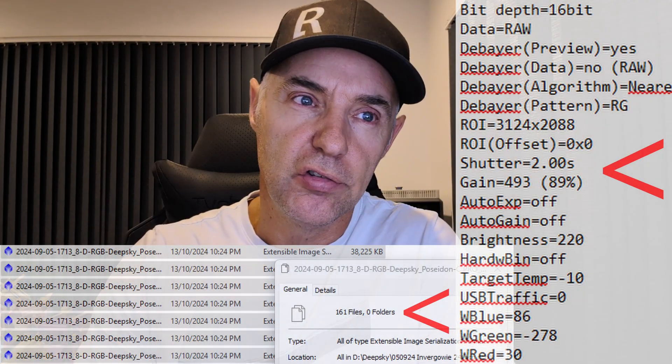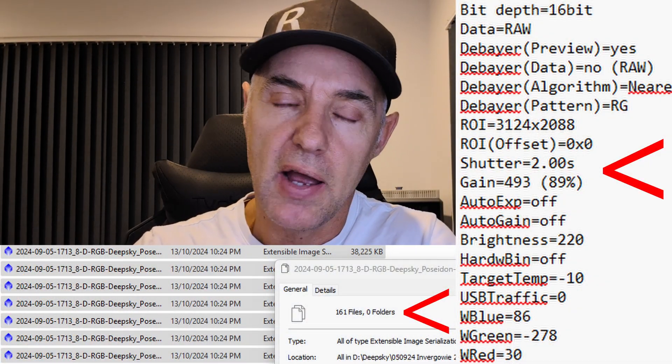Okay guys, here we are — next one in the sequence is the Helix Nebula. 24-inch dob, B1/B2 skies up near Armadale. Ended up being about five and a half minutes of light hitting the sensor. We used two-second subs at 89% gain. In this video I've also included what I remember it looking like through the eyepiece, which is an 18mm 82-degree Explore Scientific eyepiece — a nice little eyepiece, that one.